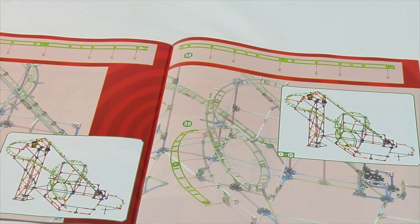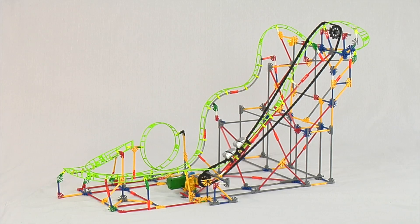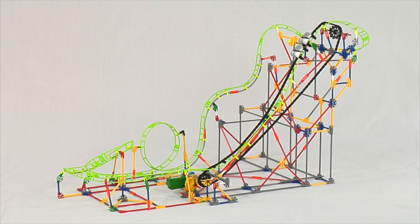Follow the included color-coded instructions to build the model. Then log on to K'nex.com to get instructions for a second coaster model, Wild Warp.